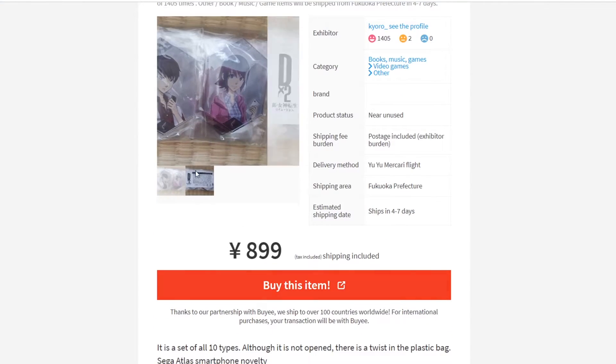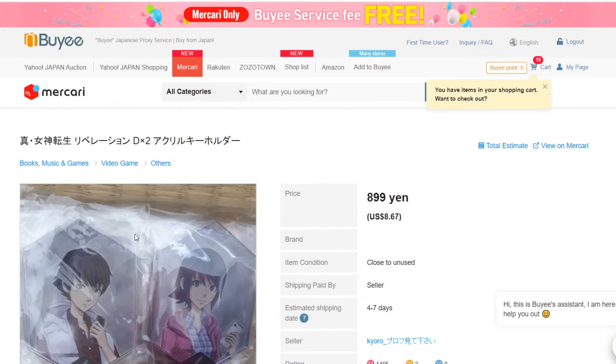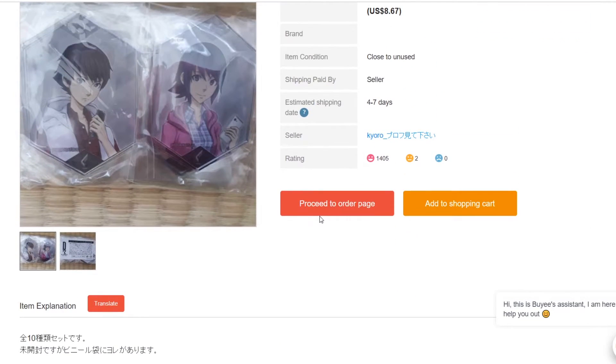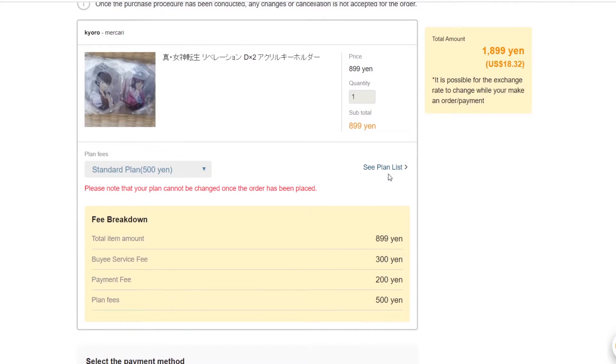Right here are some DX2 keychains. I've been looking for them for a while for under a thousand yen and I found them pretty quickly — these were TGS, or Tokyo Game Show, exclusives. As you can see I'm clicking the proceed to buy option and it gives you a breakdown of the prices and fees. I usually go with the standard option that has insurance, but for small things like keychains I just opt out, which saves me about three dollars.